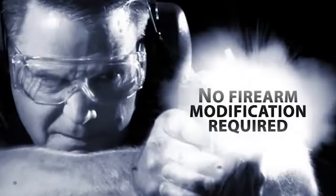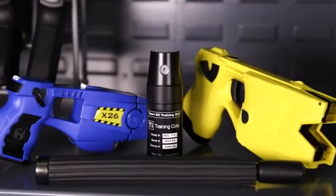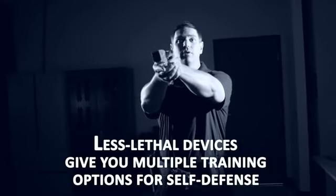Live fire systems allow you to put real firearms with live ammunition into play. This kit brings the training experience to life in your existing live fire range.